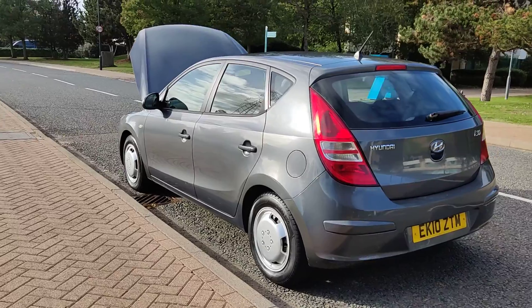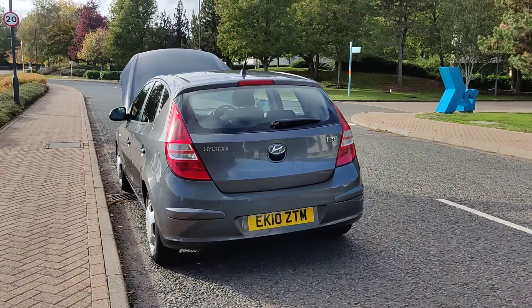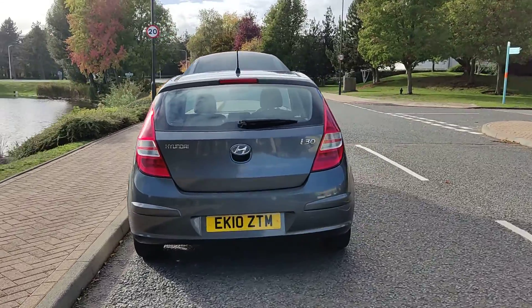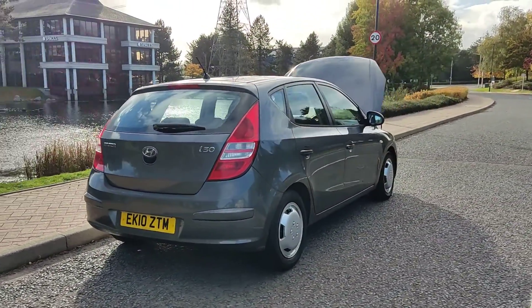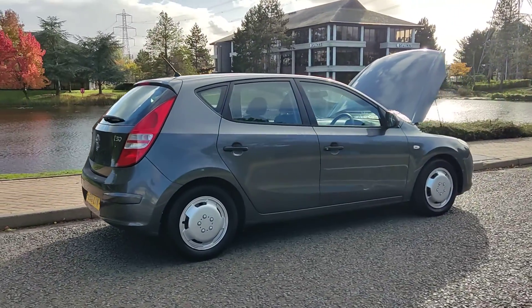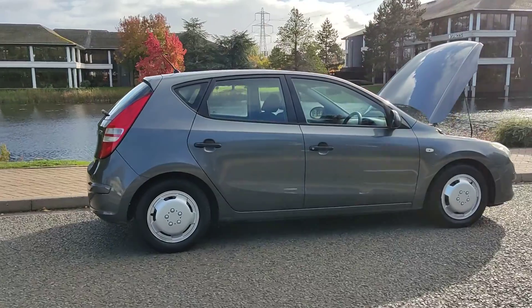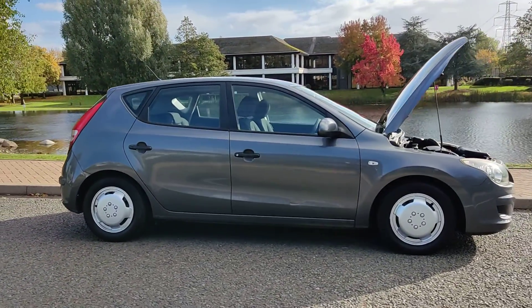Excellent tyre condition, very clean bodywork, plenty of boot space. Just passed the MOT, so it comes with one year's MOT. No advisories on the last MOT, so no work required — very clean car inside and out.